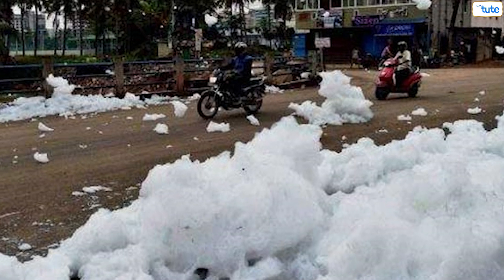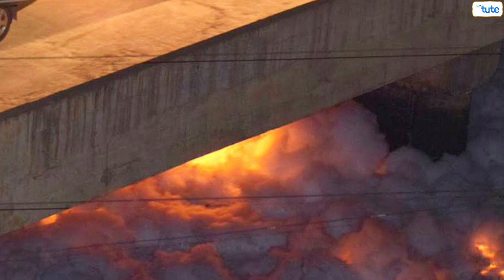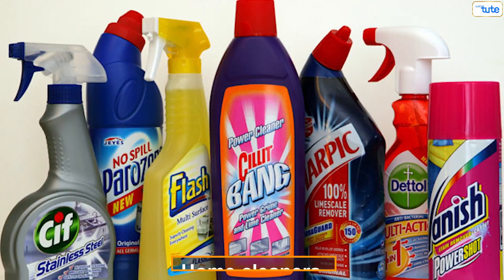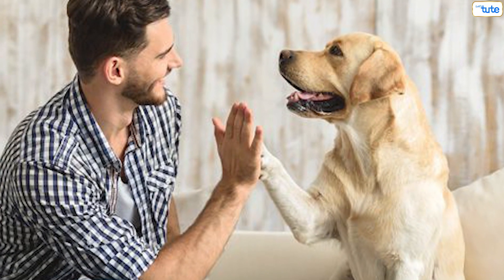You must have heard about the infamous frothing lake situated in Bangalore. This lake sweeps white foam and recently the lake was on fire. The name of the lake is Bellandur Lake, and one of the primary reasons for the lake turning toxic is the presence of home cleaners. We blindly buy home cleaners from reputable brands without knowing the impact they have on human beings and pets.